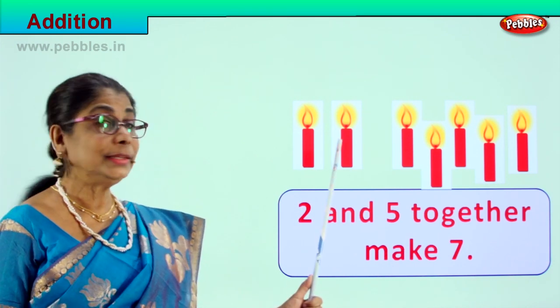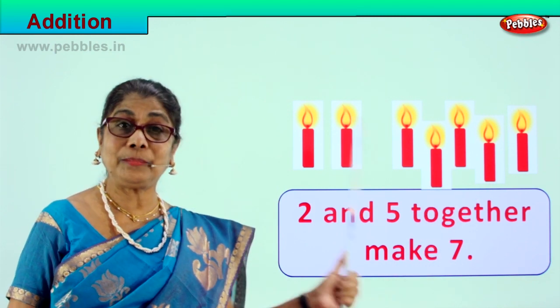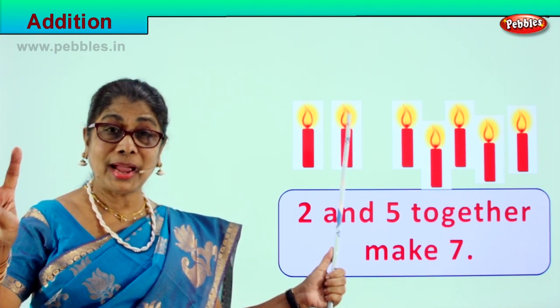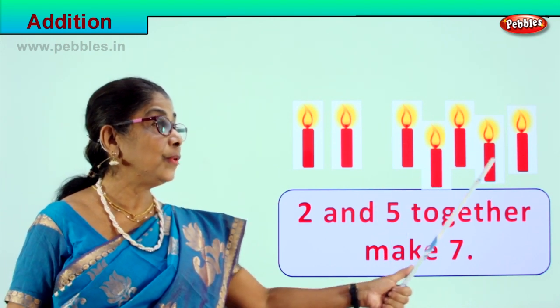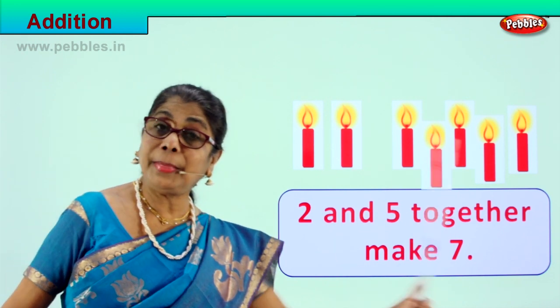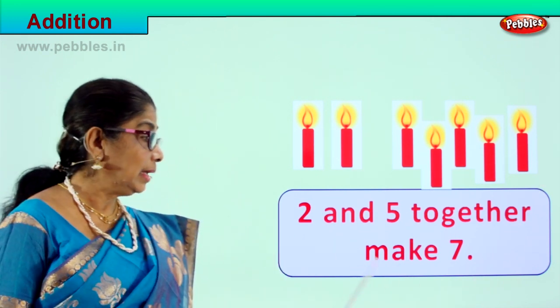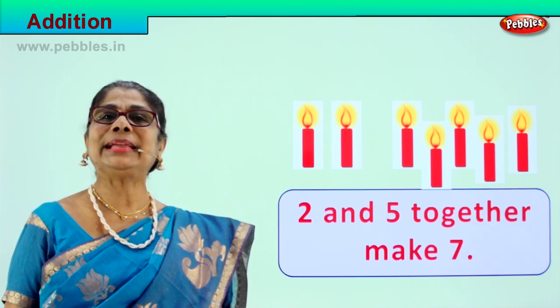Let's count: one, two, three, four, five, six, seven. Two and five together make seven candles: one, two, three, four, five, six, seven. Two and five together make seven. Let's go to our next exercise.